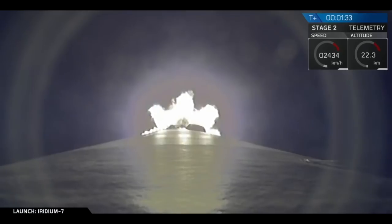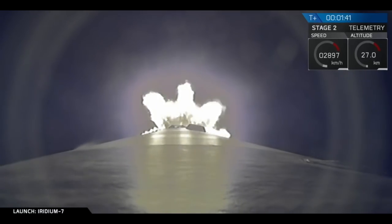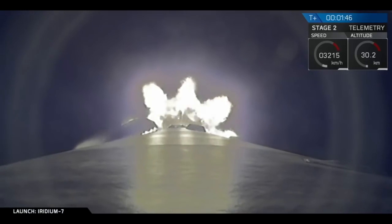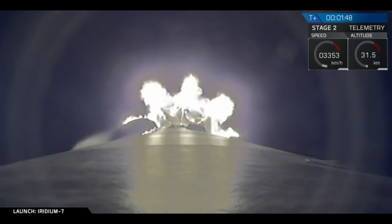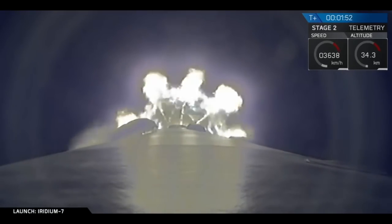The next callout is the start of MVAC chill — that's preparing the turbo pump on the second stage. We've heard the call that the chill looks good. Hawthorne acquisition of signal, meaning our antenna at Hawthorne has acquired both the first stage and the second stage.